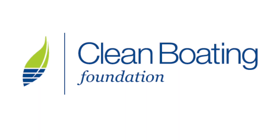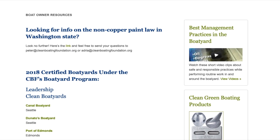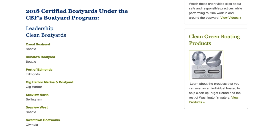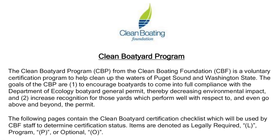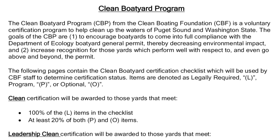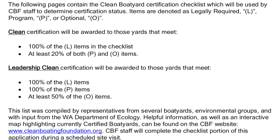The Clean Boating Foundation in Washington State, who certifies boatyards under their Clean Boat Yard Program, promotes conducting all paint removal projects at a permitted boatyard, utilizing staff and contractors trained to properly remove, control, and dispose of wastes. The Certified Boat Yard Program was launched in 2011. They work shoulder-to-shoulder with boatyards to ensure compliance with the nation's boatyard permits, awarding either Certified Leadership Clean Boat Yard status or regular Certified Boat Yard status.